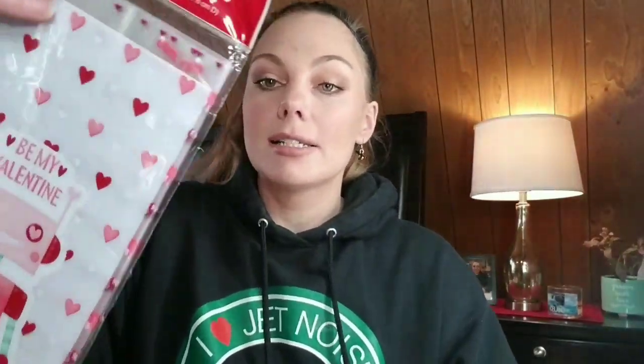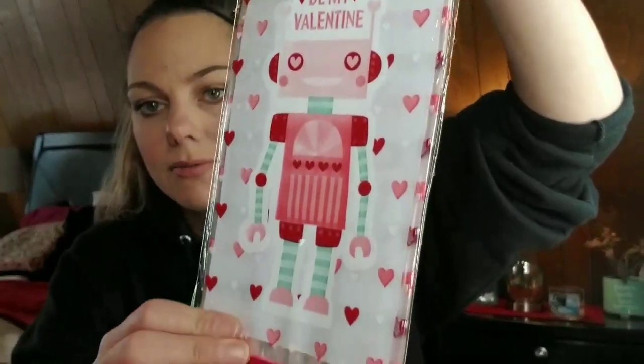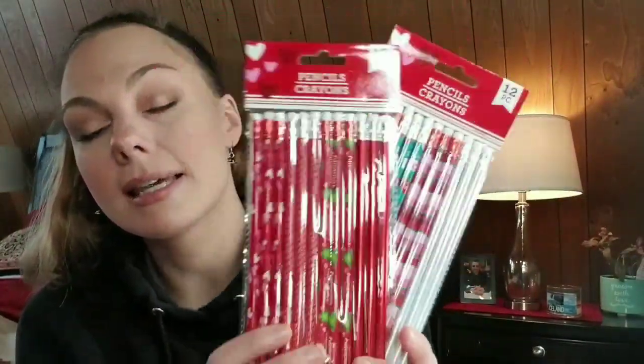Then I got these little goodie bags — there are 25 in a pack. I got these for my son to stuff his Valentine's Day treats and hand them out at school. And then packs of pencils. He's in the fourth grade, so the little goodie bag toys — the kids aren't really into those anymore. But I did pick up the pencils. Honestly, we're probably just going to stuff these with candy, because that's what kids want.